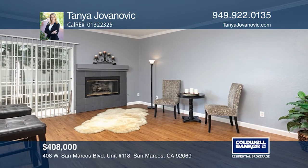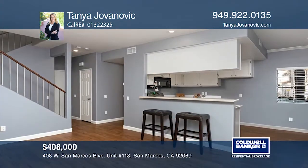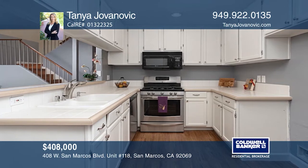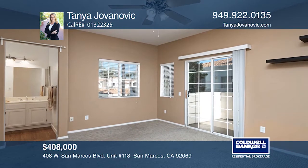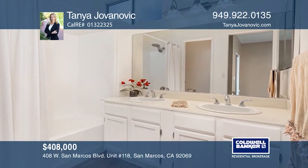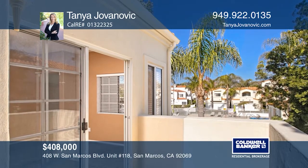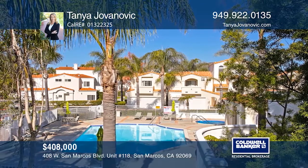Ideal corner unit situated in a gated community overlooking the pool. This two-story condo features two upstairs master suites with full baths and walk-out balconies. The downstairs offers an open family room with a fireplace, a powder bath, and a patio ideal for barbecues. The kitchen has stainless steel appliances, a bar countertop, and a breakfast nook. Attached two-car garage with storage. Easy access to freeways, Palomar and San Marcos State Colleges, restaurants, and shopping. Tanya Jovanovic is ready to give you the keys to your dream home. Give her a call today.